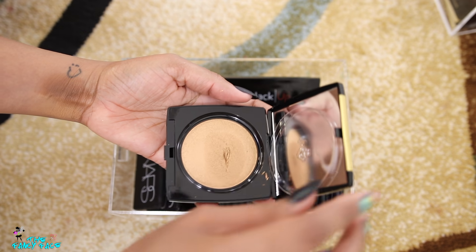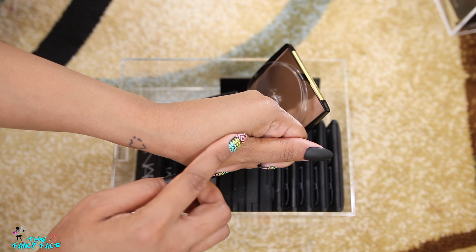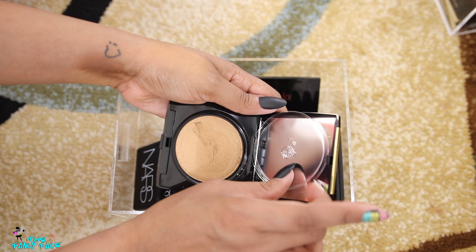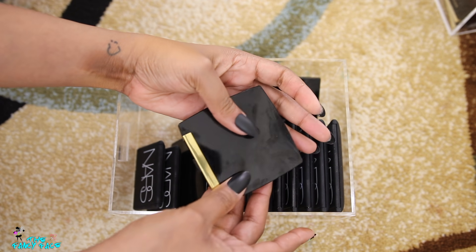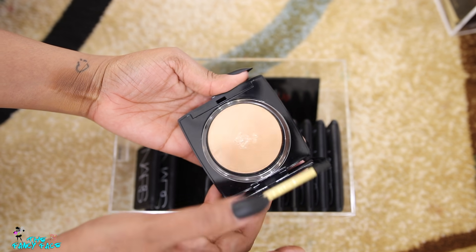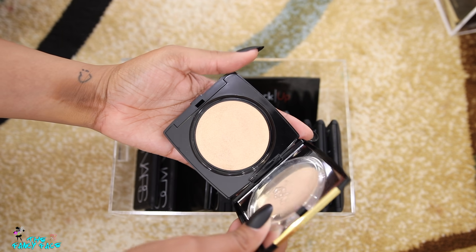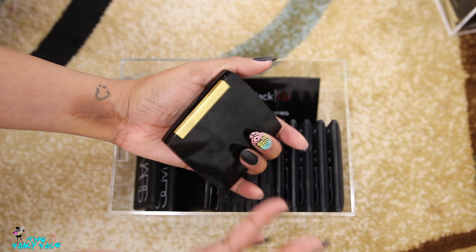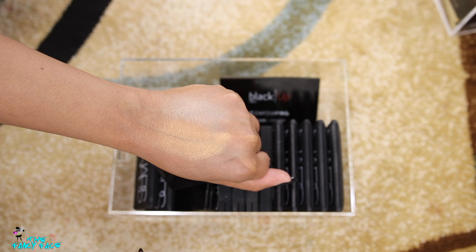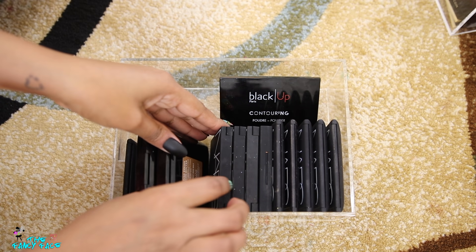I have two Lancôme dual finish highlighter powders — the shade is Dazzling Bronze. These are so pretty and no one talks about them. Lancôme gets a bad rap as your grandmother's makeup, but these are gorgeous. The other shade is Radiant Rose Gold — also stunning. I really don't know why no one loves them.